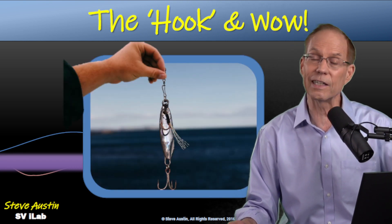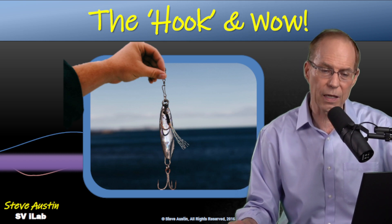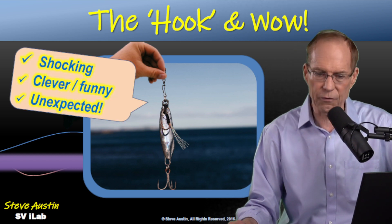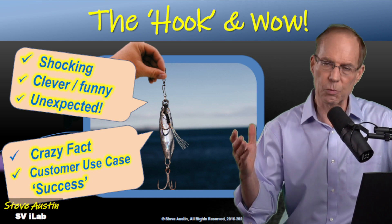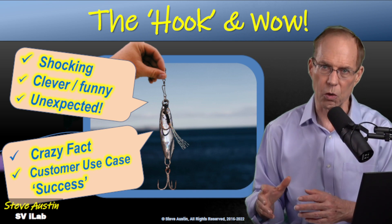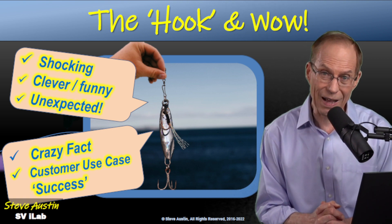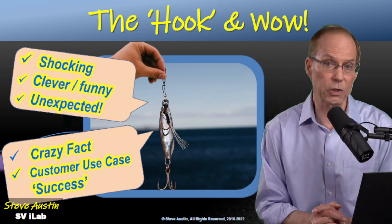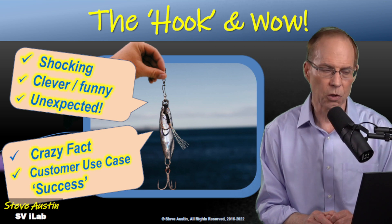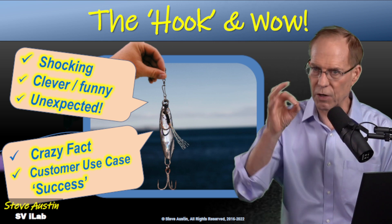If you're going to have a story, you need to have a hook — you need to keep their attention. Think of a way to turn this around with a shocking statement, something clever or unexpected, or a customer use case. For example: 'Did you know that hackers attack corporate servers and try to break in about every 12 minutes — 100 times a day?' That's an interesting, shocking fact. The key thing is to take something simple and find the hook, find the twist.